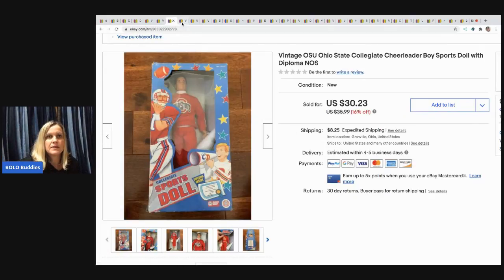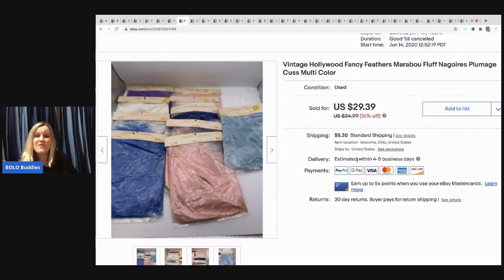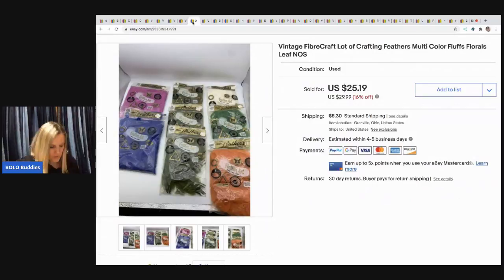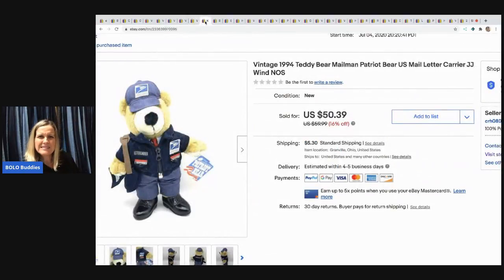These are vintage feathers — one lot sold for $25 and the other for $20. They went to the same buyer but were two separate transactions. I picked them up at a thrift store for $2 each lot, so about $4 total in the whole set.